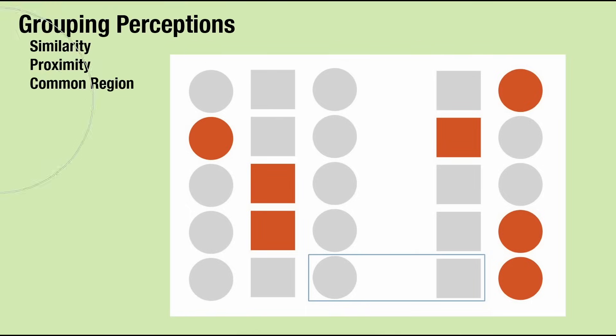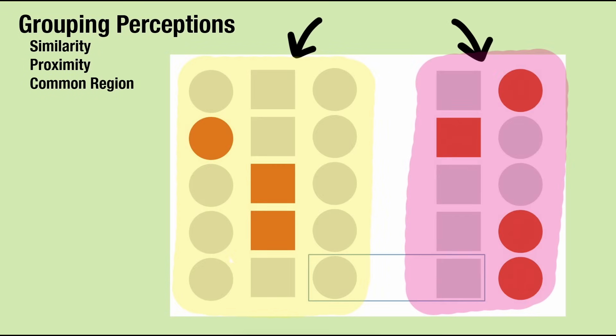First, the grouping perceptions from the principles of Gestalt: similarity, proximity, and common region. When your eyes look at an image like this, there are a number of groups it automatically forms. It first notices two main groups — the one on the left and the one on the right — grouped by close proximity. Your brain then looks for patterns within those groups, like columns in proximity and of similar shape. It also groups items of similar color together, even if not the same shape. These principles tell us that things that look similar or are in close proximity will be grouped together in our minds.